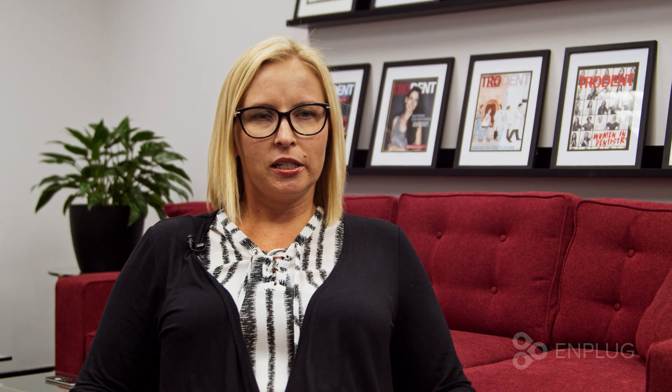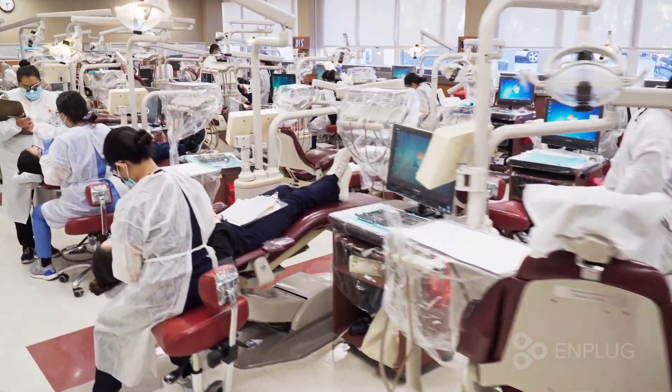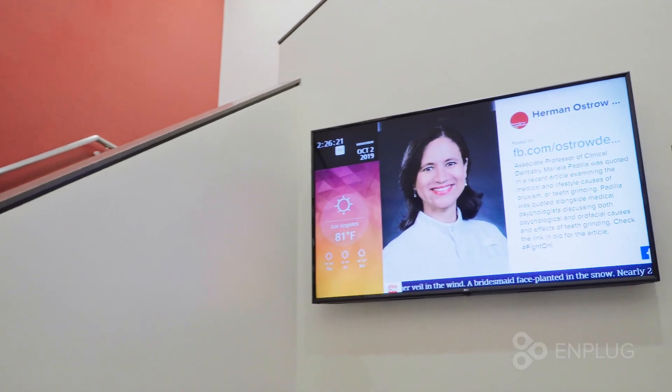We have two screens in the dental school. One screen is in our student lobby area. We have a couple of different Facebook and Instagram accounts with the school that we link into that. So not only do we have the activities going on here, but you also have the social media perspective.